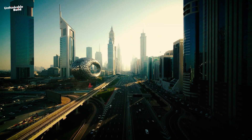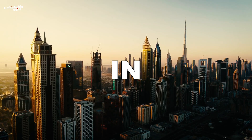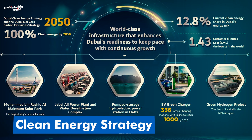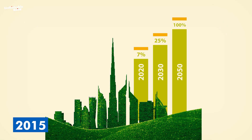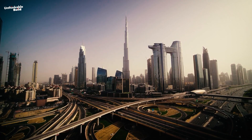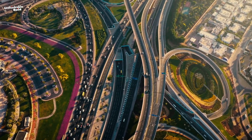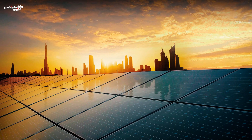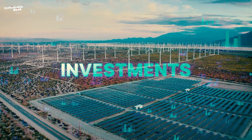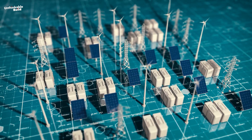Dubai is continuously making impressive strides in its quest for sustainability, aiming to set a global standard in environmental responsibility. At the heart of this effort is the Dubai Clean Energy Strategy, which was introduced in 2015. The goal is to transform Dubai into one of the world's most sustainable cities by 2050. This ambitious plan focuses on building clean energy infrastructure, creating supportive policies and regulations, investing in renewable energy projects, growing expertise in clean energy technologies, and shifting towards cleaner energy sources.